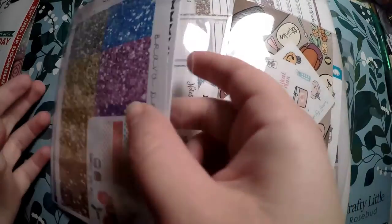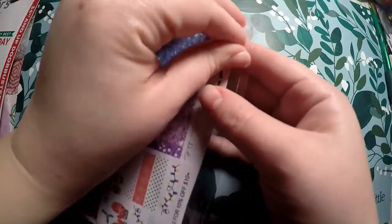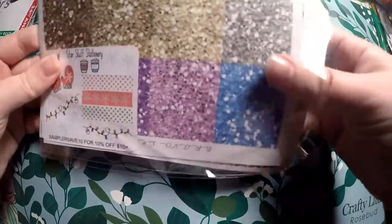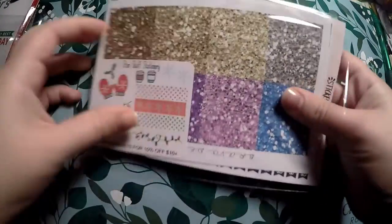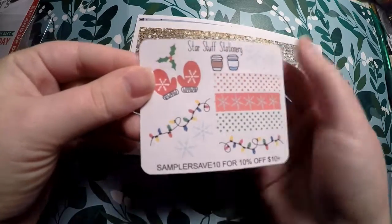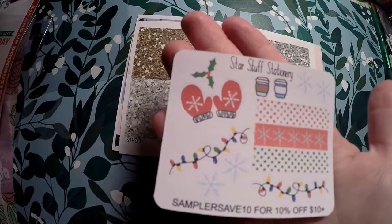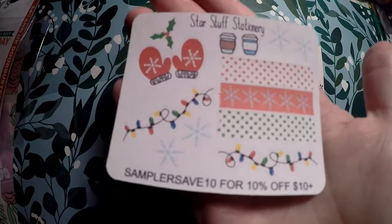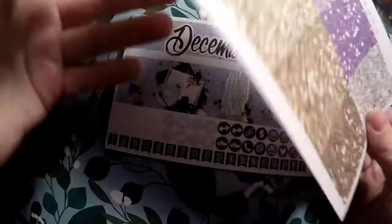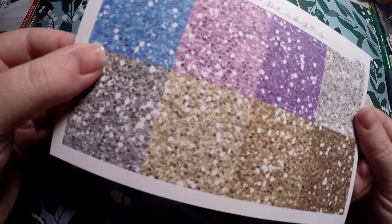I cut the intro a little bit short because I've got a lot to show you. The first shop is Sticker Guru — I do their monthly subscription. So here are the freebies this month: we've got Star Stuff Stationery with some cute little Christmas headers, Christmas lights, and just different little Christmas deco. And then we've got some glitter headers from Braro Designs.